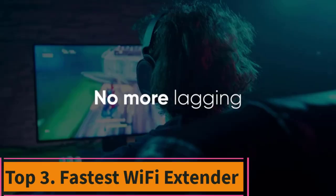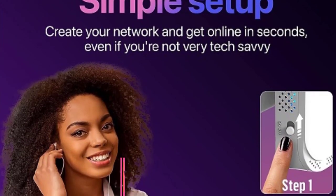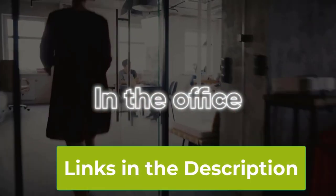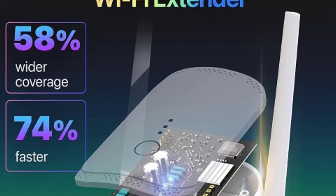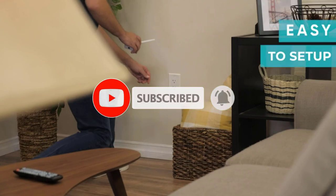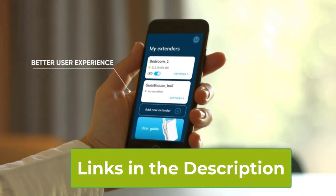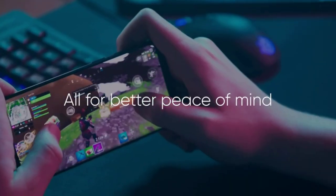Top 3: Fastest Wi-Fi Extender. Experience lightning-fast internet speeds with the latest release of the fastest Wi-Fi extender and booster. Enjoy up to 74% faster performance and broader coverage than ever before, making it the ultimate solution for your home internet needs. Equipped with an Ethernet port, this Wi-Fi repeater ensures seamless connectivity for all your devices. Made specifically for the USA, it meets the highest standards of quality and reliability. Say goodbye to buffering and slow connections — upgrade to the fastest Wi-Fi extender booster today.